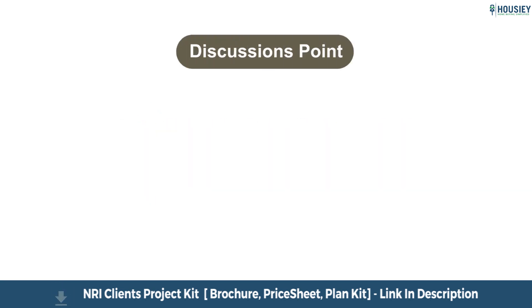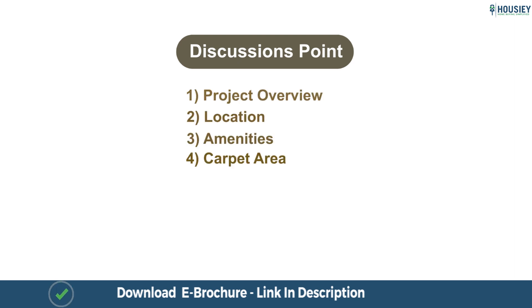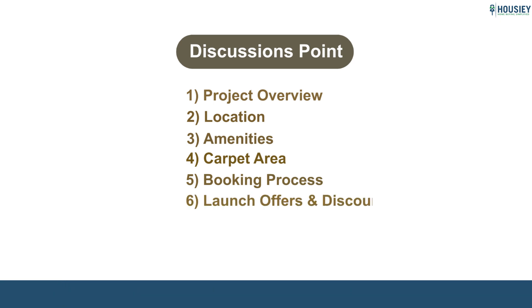In this teaser, we will be discussing the following points: project overview, location, amenities, carpet area, booking process, launch discounts, offers, and many more. So let's start.